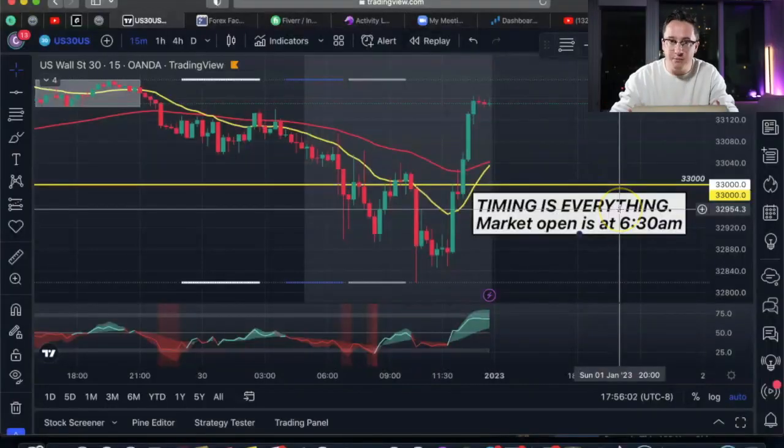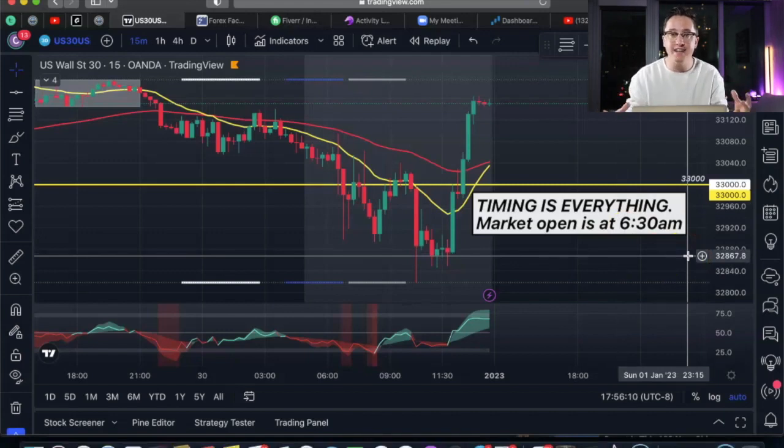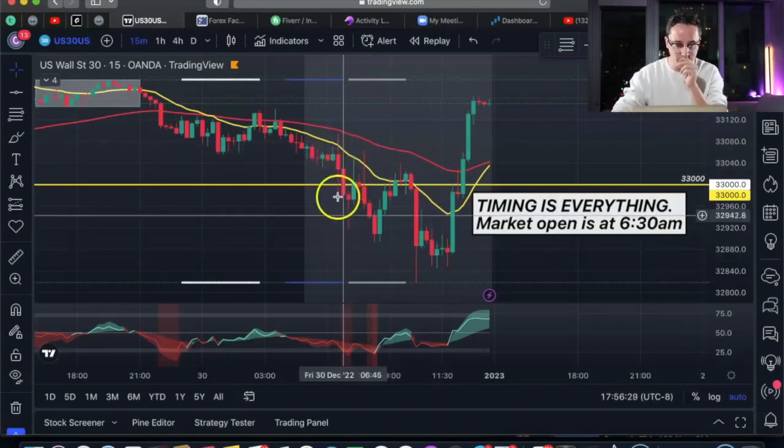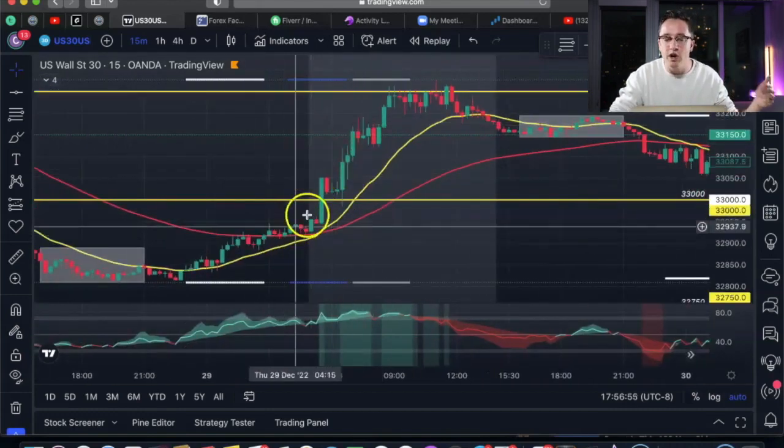Now step two — timing is everything when it comes to trading. You want to be in the markets when money is being fluctuated in or out. With US 30, the market open is at 6:30 a.m. — that's when the hedge funds, banks, and market makers enter with their money, which is why the big moves happen then. If you trade GBP/JPY, the London session is probably your time. If you trade EUR/USD or GBP/USD, the New York session is probably the time. Figure out when is the right time to be trading the pair you trade.